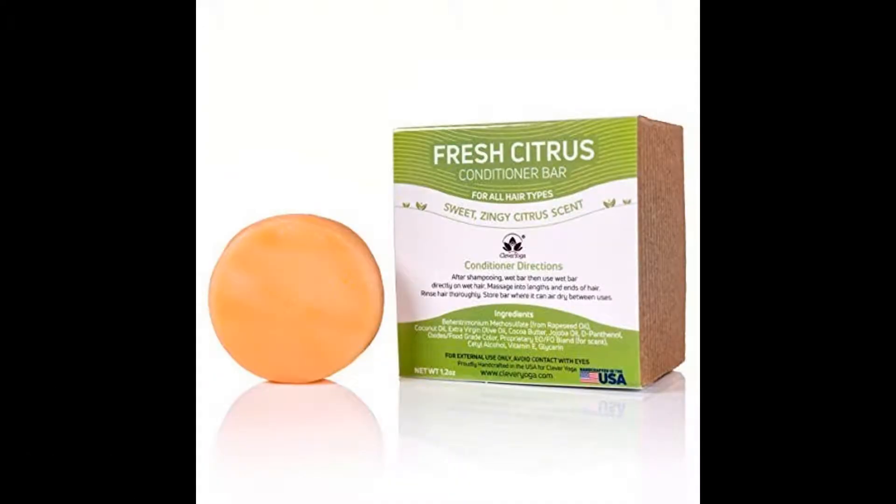Number 2: Fresh Citrus Conditioner Bar. The Clever Yoga Fresh Citrus Conditioner Bar is prepared for all kinds of hair. If you need to get smoother, frizz-free hair without causing any damage to the environment, invest in this product from Clever Yoga. This product is lightweight and small in size.